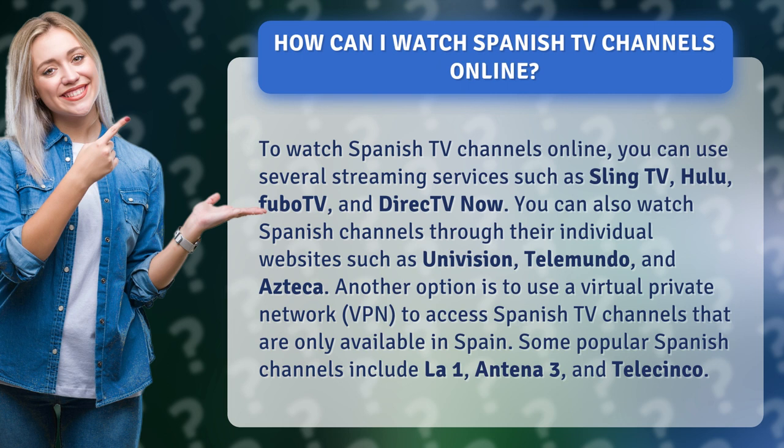Another option is to use a virtual private network (VPN) to access Spanish TV channels that are only available in Spain. Some popular Spanish channels include La 1, Antena 3, and Telecinco.